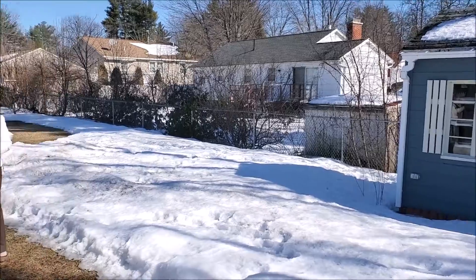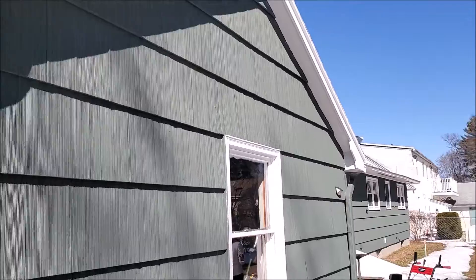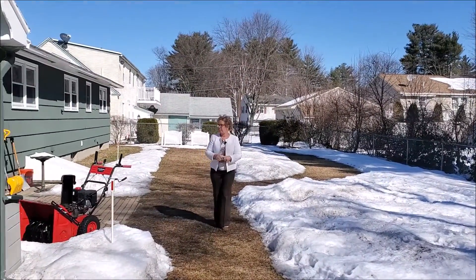We also have a single car garage here. It's detached from the home and there's plenty of parking in the driveway as well. We'll get pictures of that.